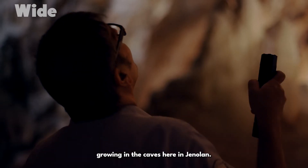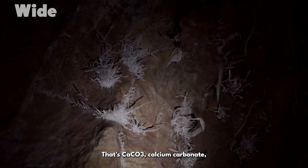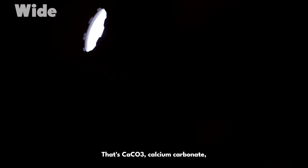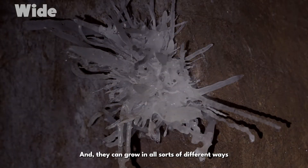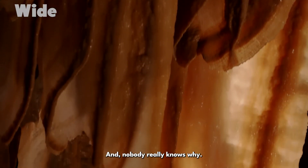We have these amazing crystals growing in the caves here at Jennerland. They are calcite crystal — it's CaCO3, calcium carbonate, known as calcite. And they can grow in all sorts of different ways and in different directions, and nobody really knows why.